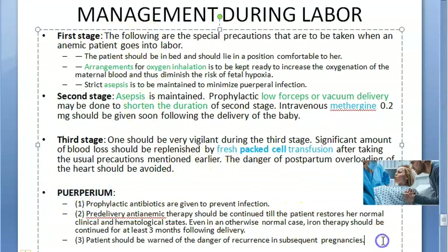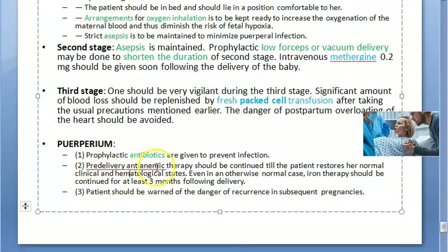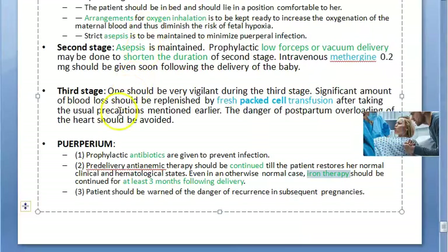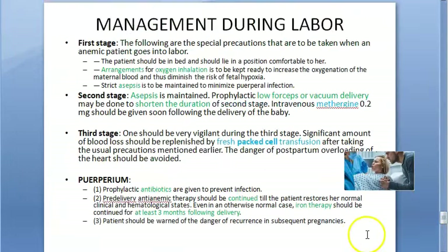In the puerperium: give antibiotics to prevent infection. Continue the pre-delivery anti-anemic therapy to restore clinical and hematological status. Iron therapy should be continued for at least three months after delivery. Warn the patient about recurrence in subsequent pregnancies and advise appropriate spacing between pregnancies.